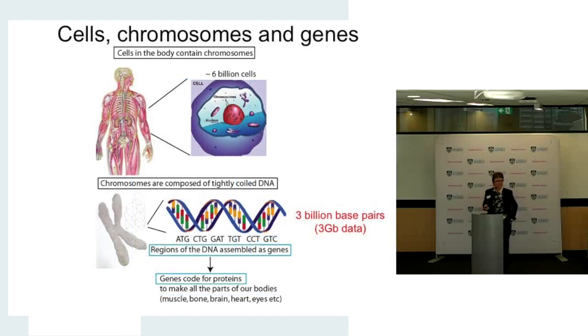Some quick background for people who might not have had genetics 101. All the cells in our bodies contain chromosomes, and it's on those that the genes lie. The genes code for the proteins, and it's the proteins that make our bodies in all their parts — eyes, brain, heart, kidneys, everything. That's a lot of data: three billion base pairs, three gigabytes of data to make us the way we are. It's a really complex process.